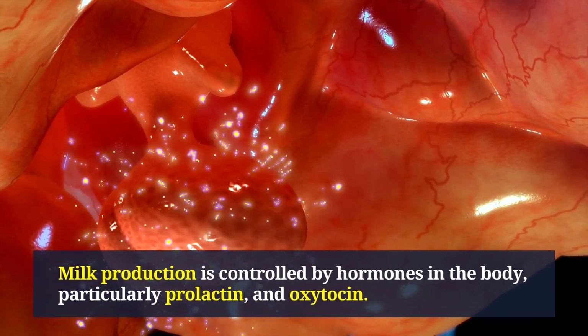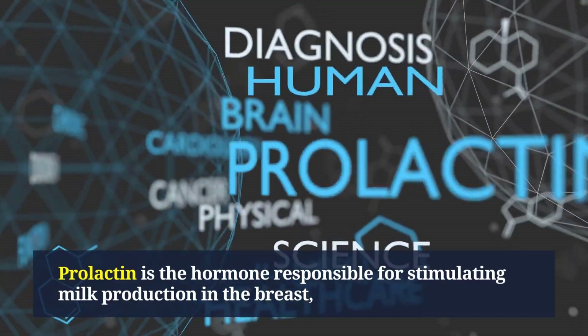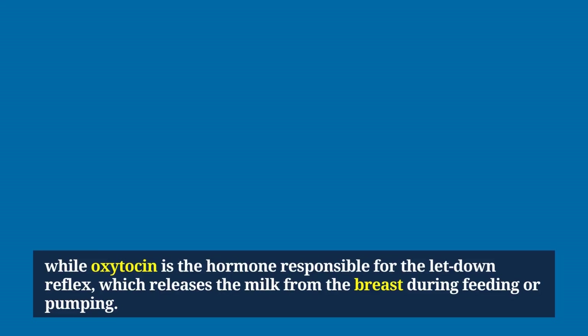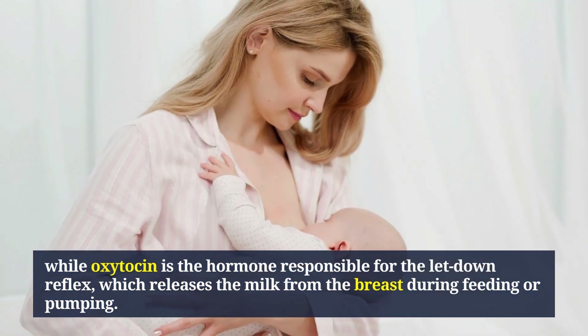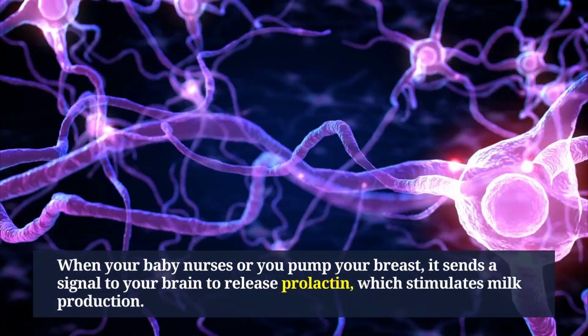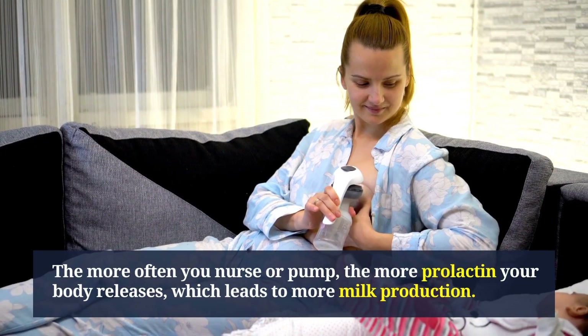Milk production is controlled by hormones in the body, particularly prolactin and oxytocin. Prolactin is the hormone responsible for stimulating milk production in the breast, while oxytocin is responsible for the let-down reflex, which releases the milk from the breast during feeding or pumping. When your baby nurses or you pump, it sends a signal to your brain to release prolactin, which stimulates milk production.